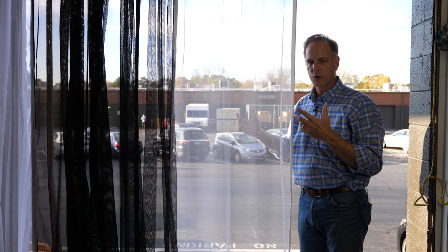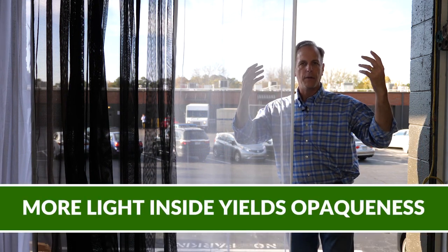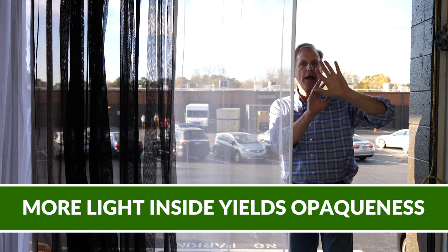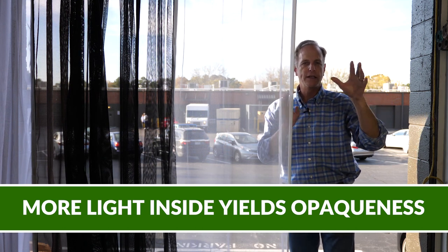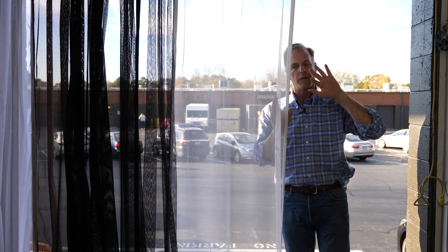And the opposite is true. When the light is stronger behind the observer and it's darker on the other side of the curtain, it's very difficult to see through. So light differential is very, very important. You'll see that in a moment when we show you the reverse side.